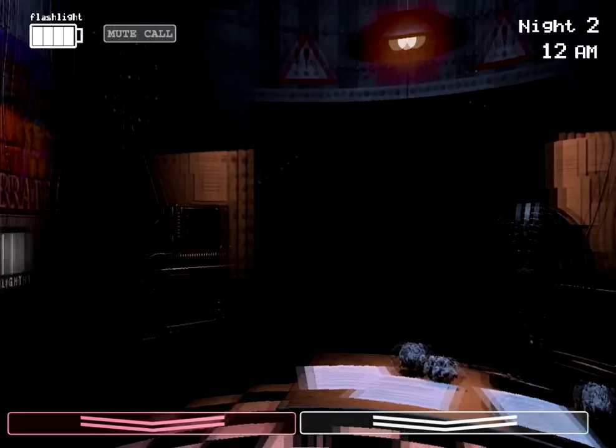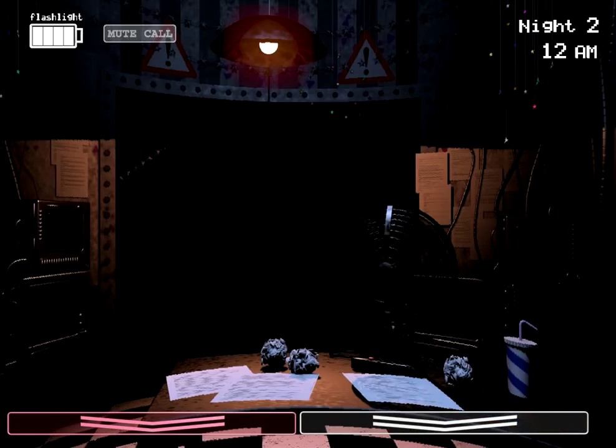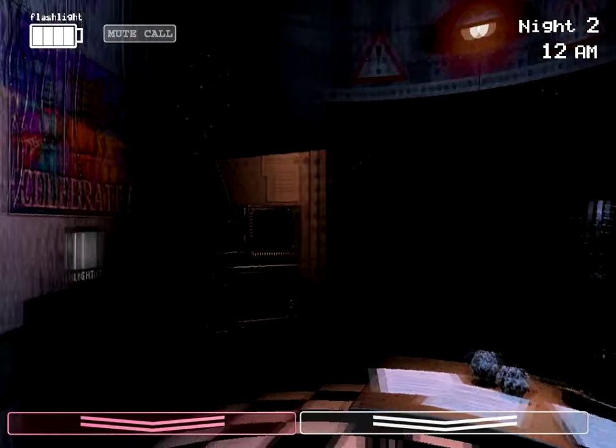Okay, so it's 12am, second night, let's do this. We gotta keep on watch for Foxy, cause that's our main threat. If you did watch the last episode, you will obviously see there's the mute call, we'll listen to it, but we had some complications with him.